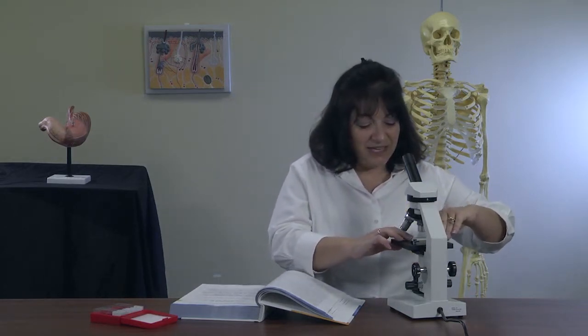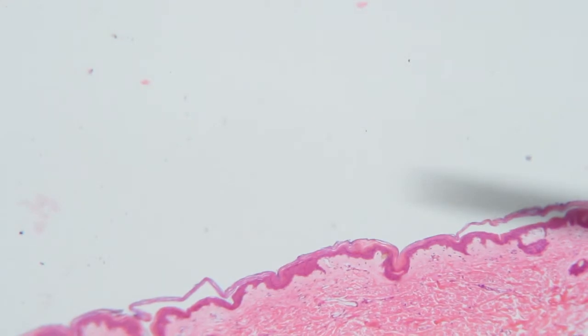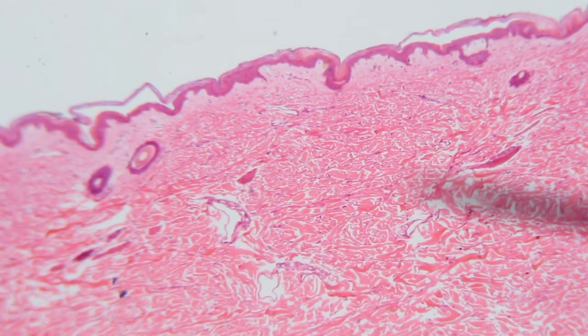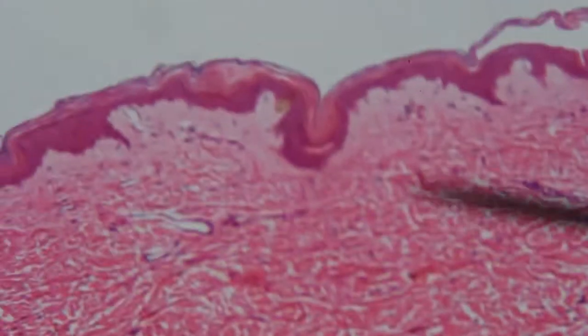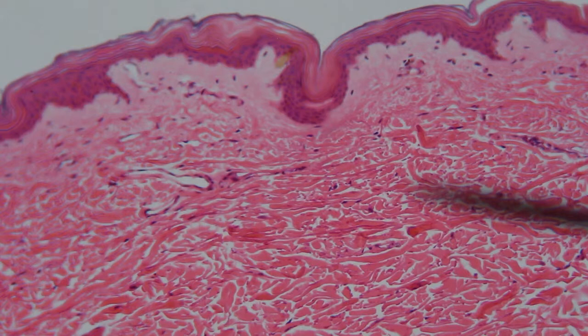We're going to take the human skin slide — not the one with the hair follicles — and place it under the microscope at 40 power. Look for a darkish wavy line at the top of your slide; that is the epidermis. Center on that epidermis area and focus up to 100 power. At this point you can start to see some of those layers of the epidermis. Use figure 3-4 in your textbook as a guide to help you identify what those layers are. You should hopefully be able to identify most of the epidermal layers.